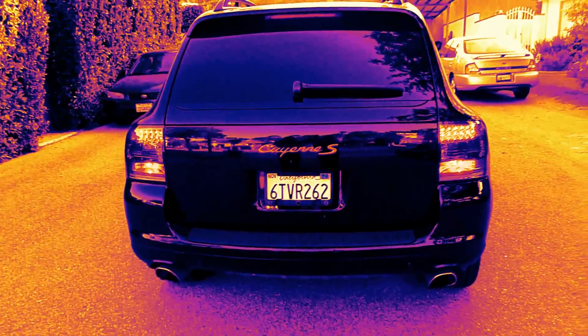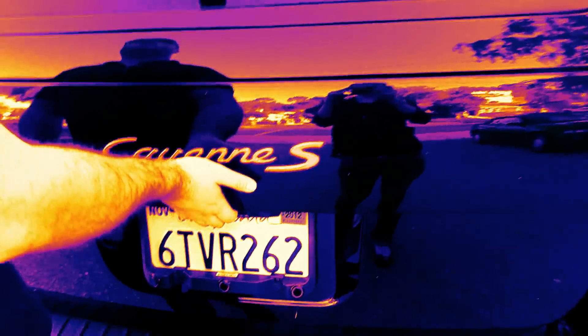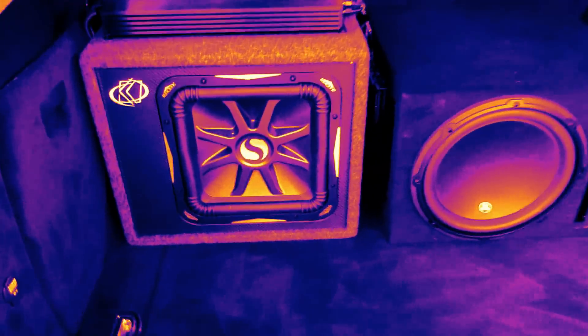The side view. Now the back — look at the tail lights and the red Cayenne sign. And this is the trunk. Let's open the trunk — inside we got a sound system, just the subwoofers, and a little bit of interior.